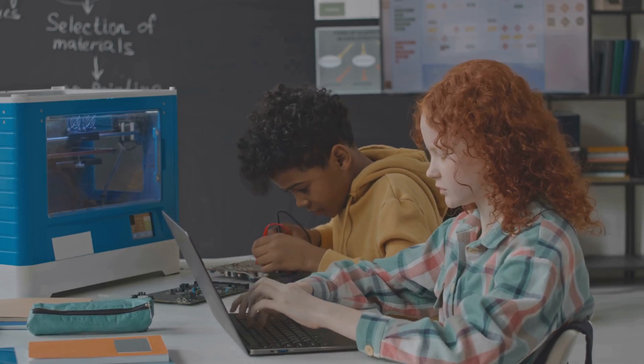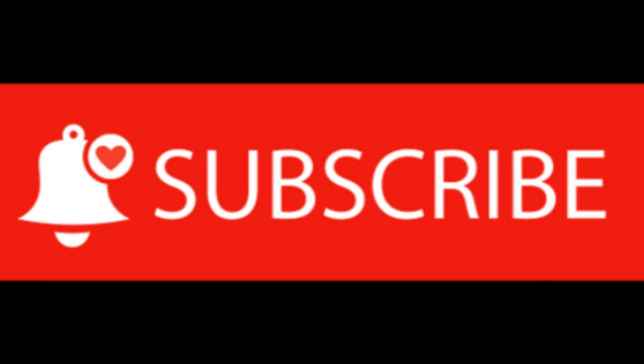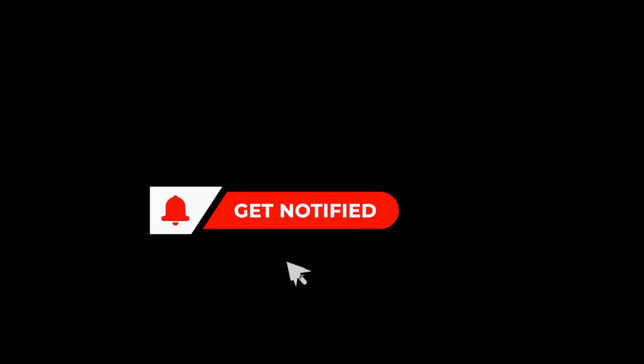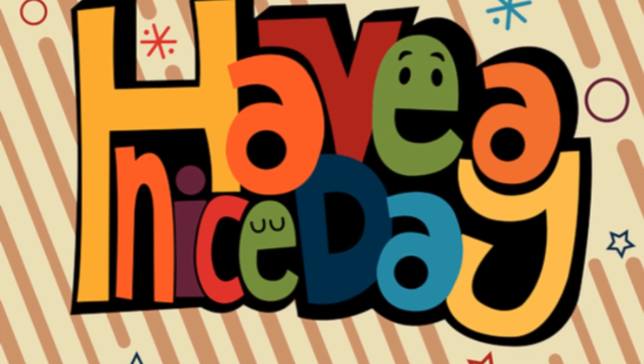All right, if you found this breakdown useful and want to stay ahead of the curve on the latest tech, make sure to hit that like button, subscribe, and ring the bell so you don't miss out on future videos. Let me know in the comments: what AI features do you want in your next laptop? Thanks for watching, and I'll catch you in the next one.